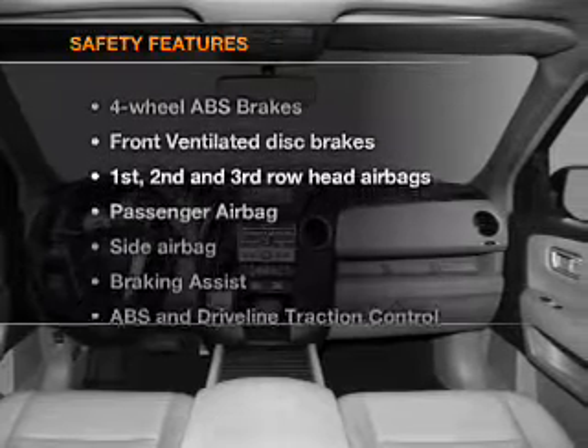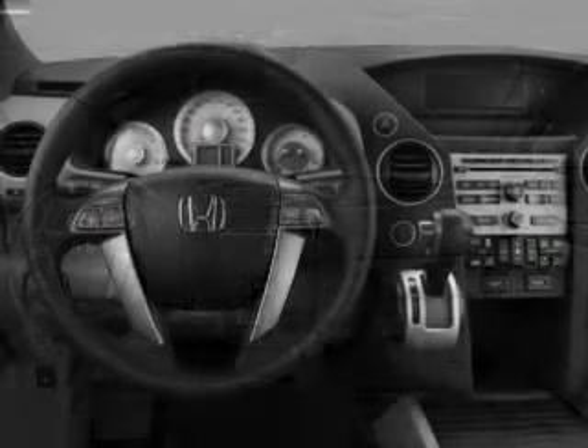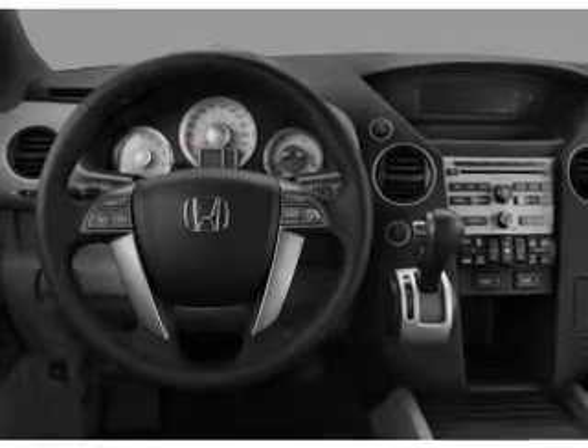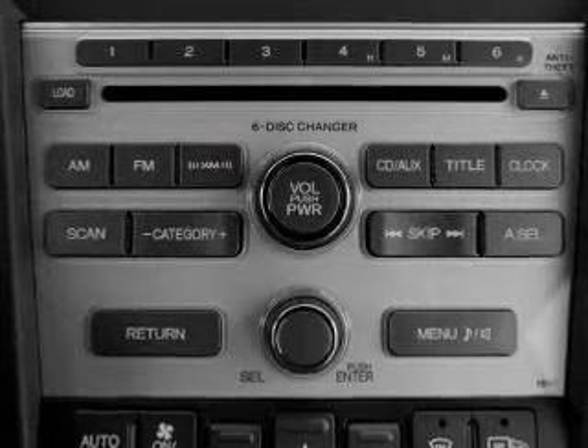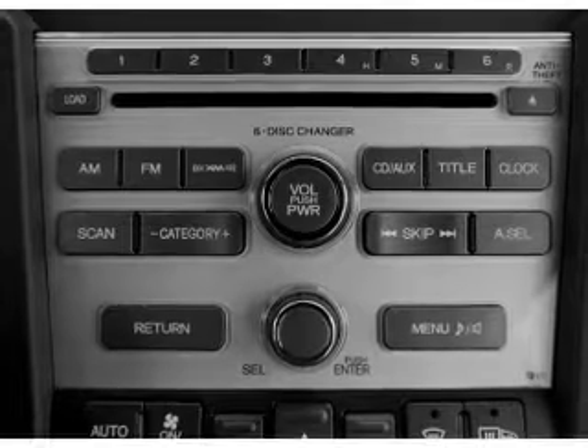And for your peace of mind, the following safety equipment is included: front ventilated disc brakes, curtain head airbags, passenger airbag, side airbag, traction control, stability control, and daytime running lights.